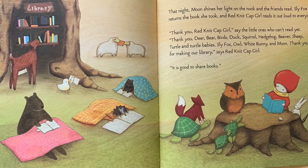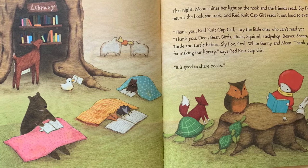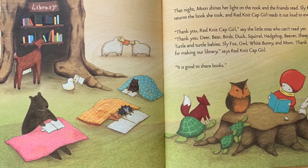That night, Moon shines her light on the nook and the friends read. Sly Fox returns the book she took and Red Knit Cap Girl reads it out loud to everyone.